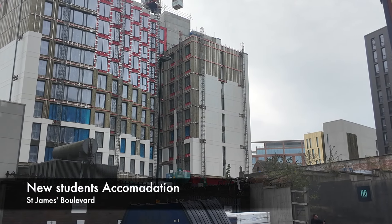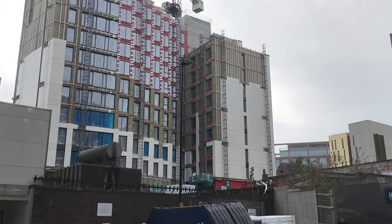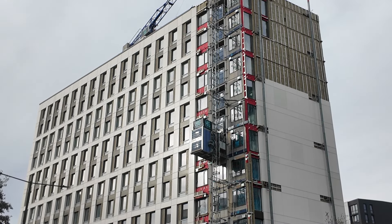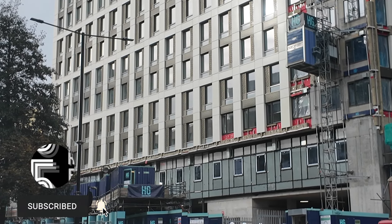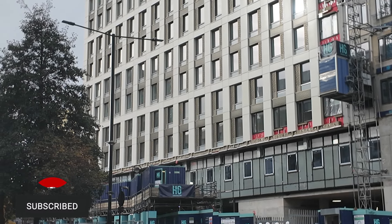Round at the student accommodation which has been constructed on St James's Boulevard — round the back there's been a little more cladding fitted, and again round the side with more cladding stretching up the side of the building. Round at the front, most of the cladding is completed apart from a small stretch along the bottom and at the side where the lift is situated.